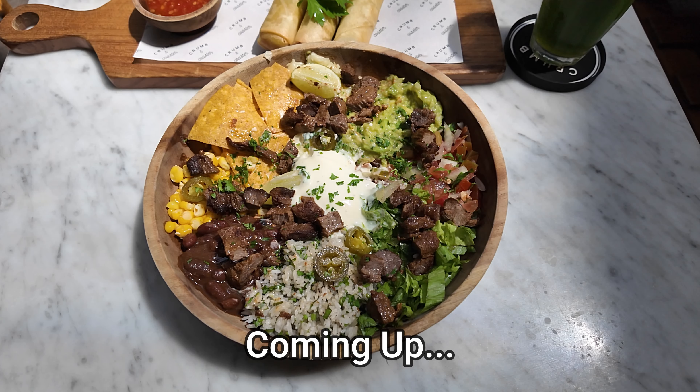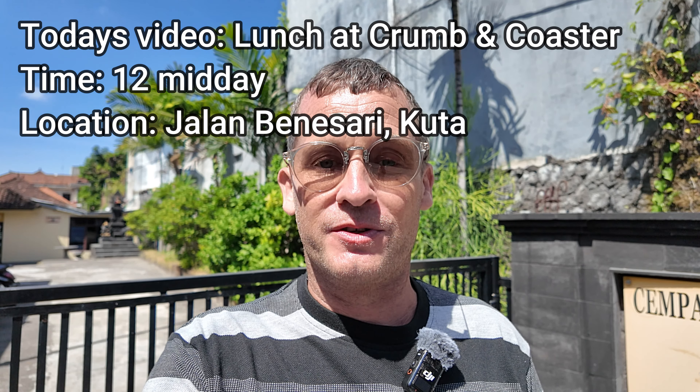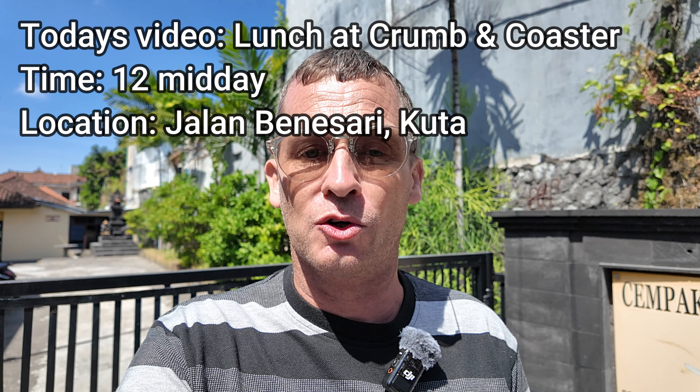Good midday from Bali, Indonesia. It's 12 PM midday and I'm here in the Kuta area of Bali on a street called Jalan Benisari. What I'm going to feature in today's video is lunch at a restaurant called Crumb and Coaster.